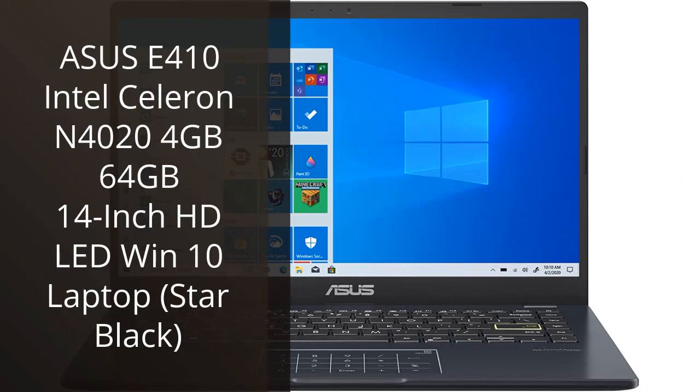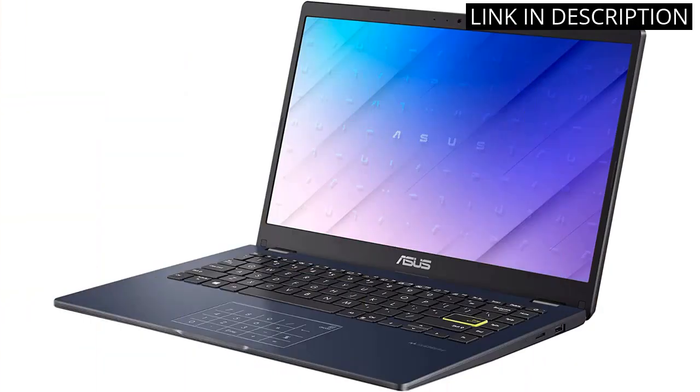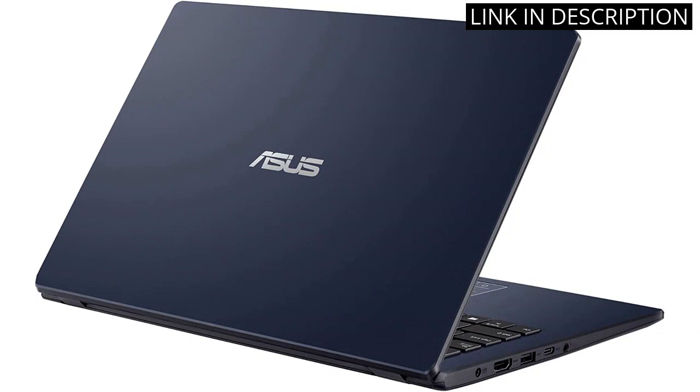I recently purchased the Asus E410 with an Intel Celeron N4020, 4GB RAM, 64GB storage, 14-inch HD LED display running Windows 10 in star black, and I am extremely satisfied with my purchase. The laptop is lightweight and sleek, making it easy to carry around and work on the go. The performance is surprisingly smooth for a device with an Intel Celeron processor, with no lag or slowdowns. The 14-inch HD LED display is vibrant and clear, making watching videos and working on documents a breeze.